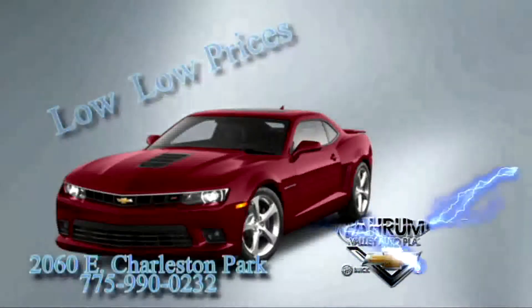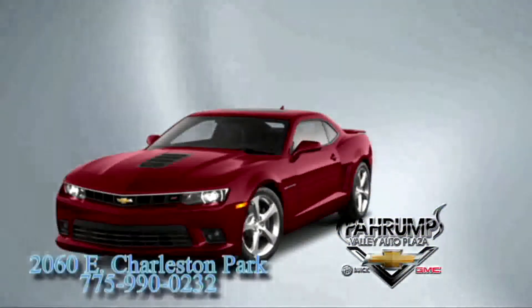Always low, low prices at Pahrumpf Valley Auto Plaza. On Saturday, May 11th from 8 to noon,